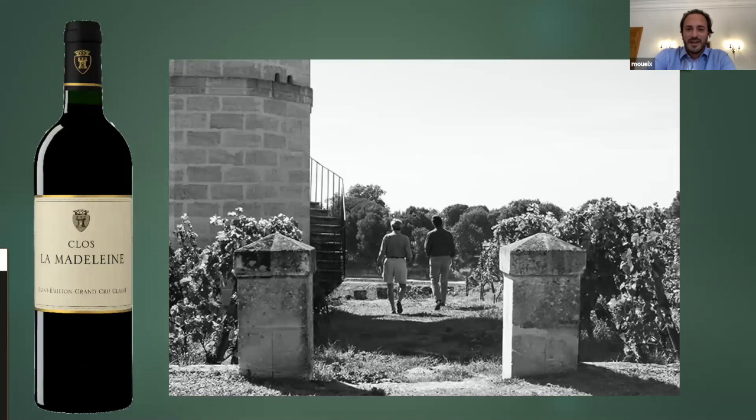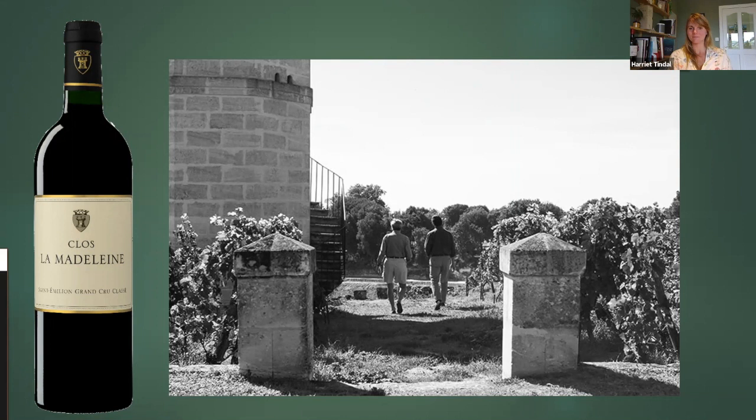The picture you show has my father and myself walking through that little parcel, and on that very day we decided to pull out the entire vineyard. There are just a few vines left because we need to have a tiny production, but the vines were really tired and we could see we were not going to go very far with them.